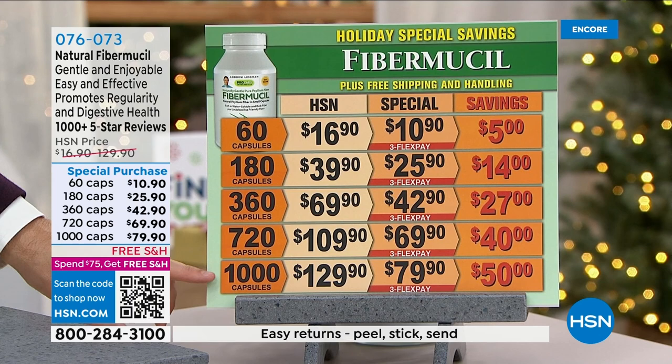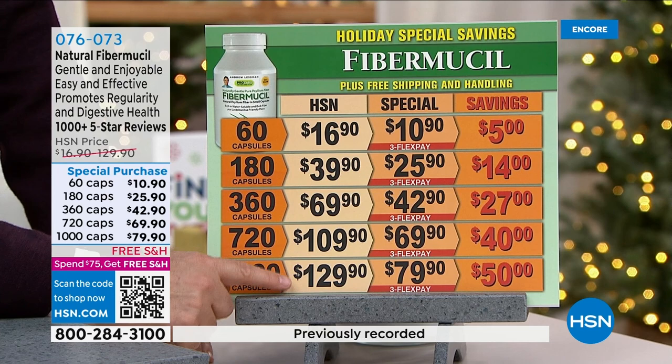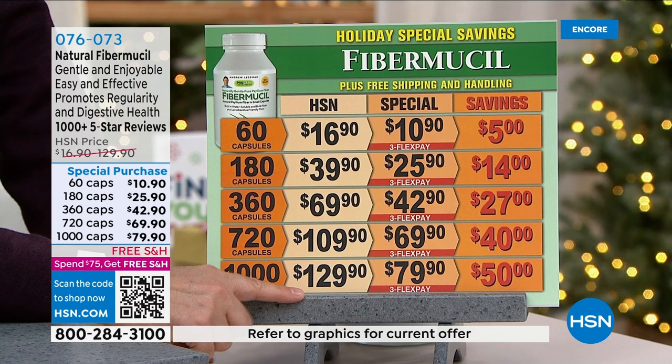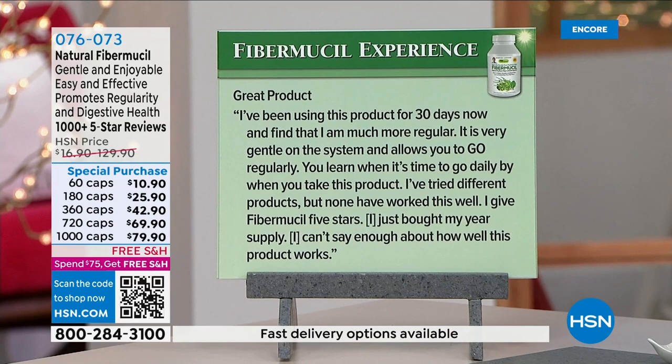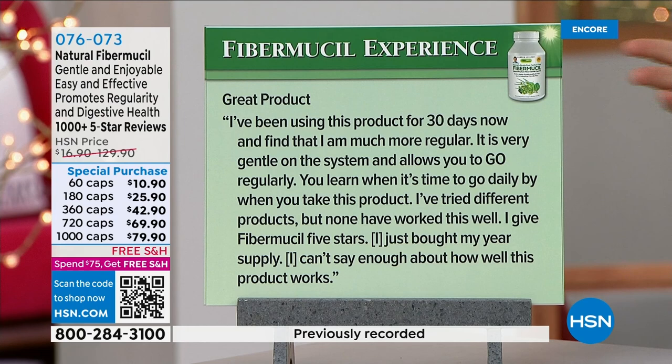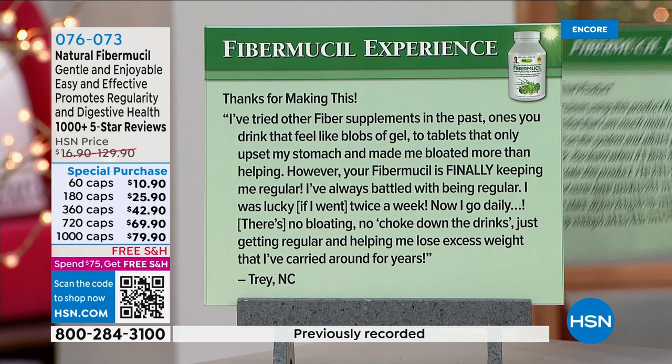We can't have a healthy diet without abundant amounts of fiber. This time of year we eat a lot of rich foods and not a lot of fiber — this product transforms your intestinal transit time. Wouldn't it be great to know that every day is going to be regular like clockwork? Trey in North Carolina says: 'I've been using this product for 30 days now and find that I am much more regular. It is very gentle on the system. I've tried different products, but none have worked this well. I give Fibromucil five stars — I just bought my year's supply.'